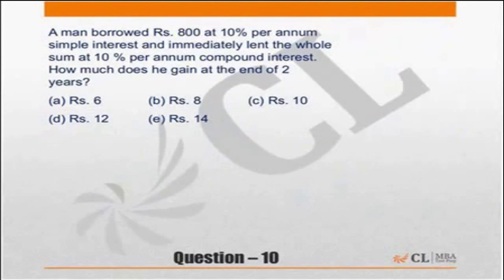Next question, question number 10. A man borrowed 800 at 10% per annum simple interest and immediately lent the whole at 10% compounded annually. How much does he gain at the end of 2 years?